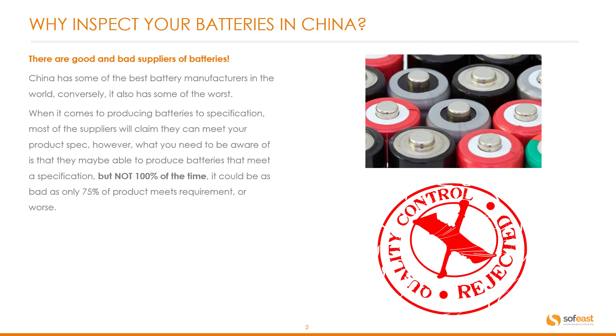There are good and bad suppliers of batteries. China has some of the best battery manufacturers in the world, but conversely, it also has some of the worst. And when it comes to producing batteries to specification, most suppliers will claim that they can meet your product spec.